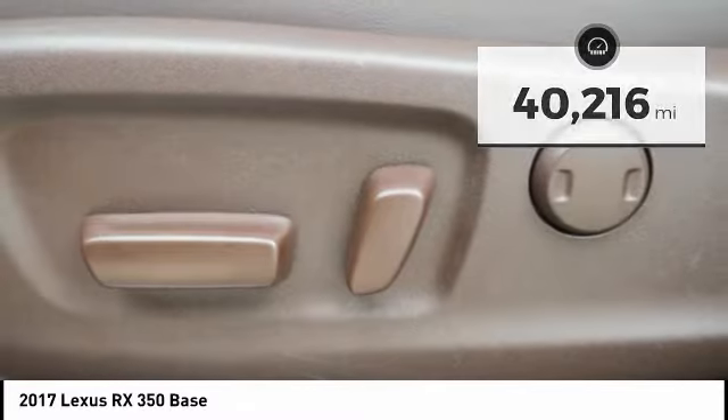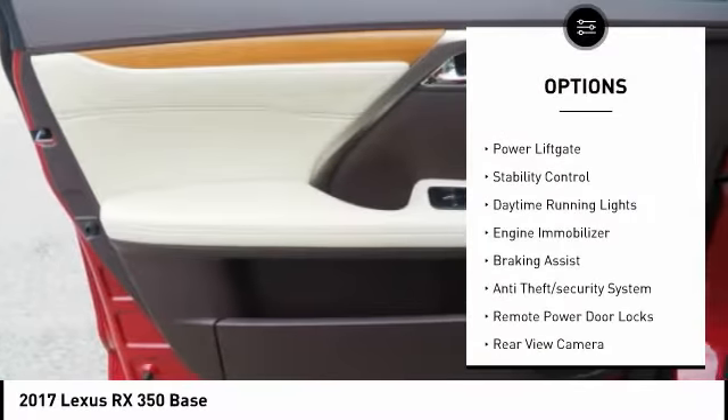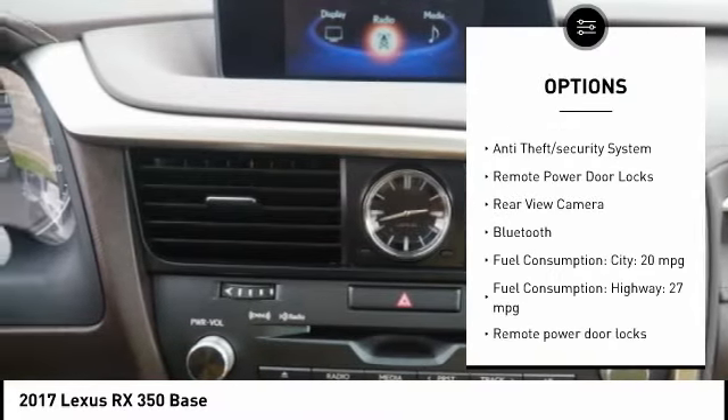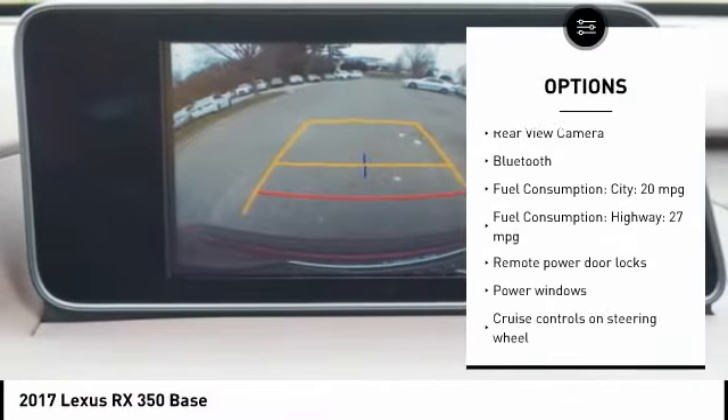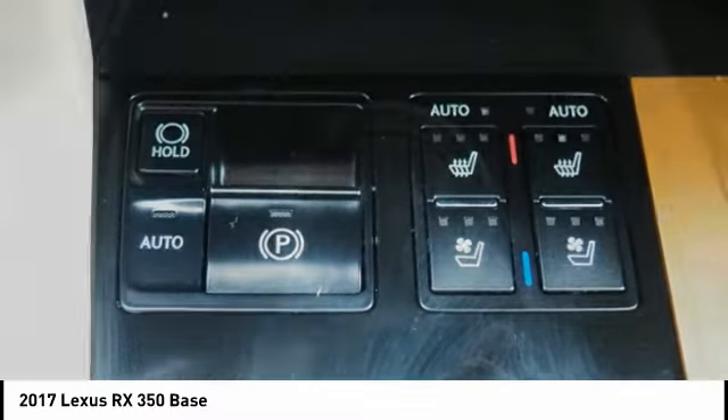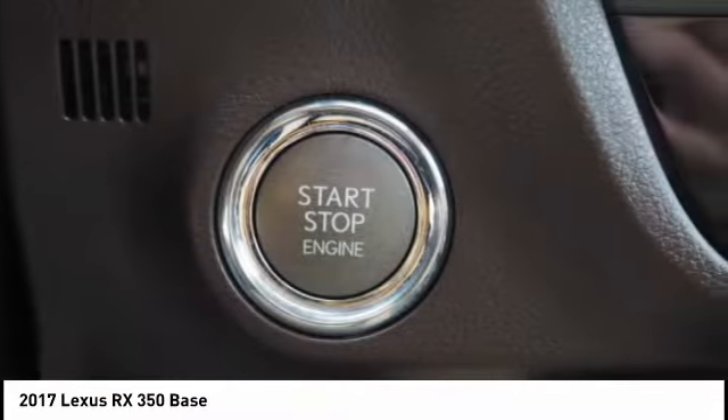Here are some of this vehicle's great options: tire pressure monitoring system, power lift gate, stability control, daytime running lights, engine immobilizer, braking assist, anti-theft security system, remote power door locks, rear view camera, Bluetooth.